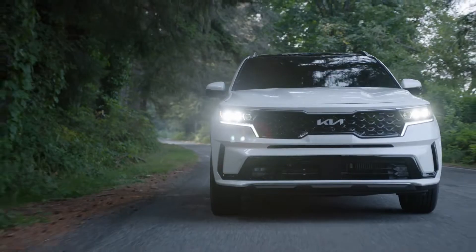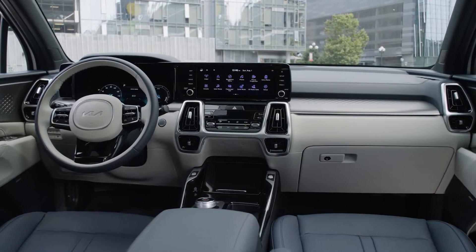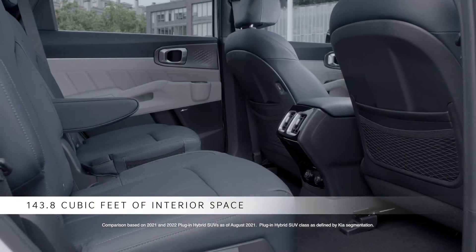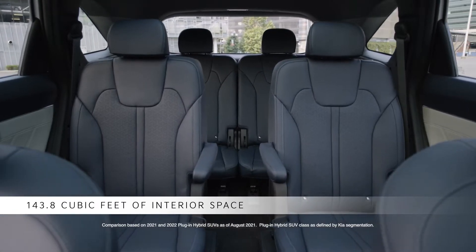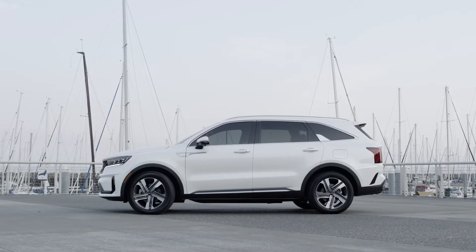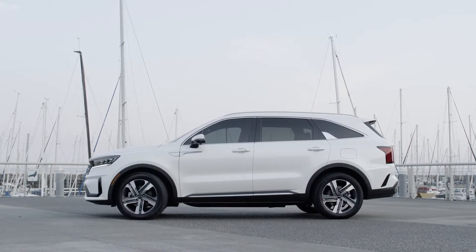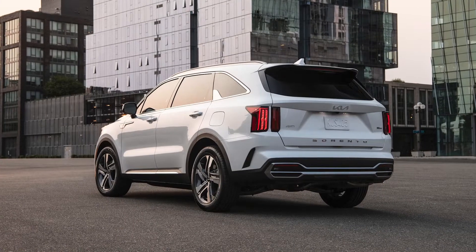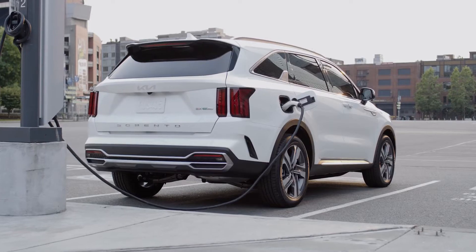This combination of power, range, and capability is matched with outstanding interior accommodations. Sorento delivers more passenger room and second-row leg room than you'll find in other plug-in hybrid SUVs at any price. The Sorento PHEV builds on the same sharp, modern lines and high-tech details as its stablemates, with specialized rear badging, aggressive 19-inch wheels, and a charge port in the rear quarter panel.